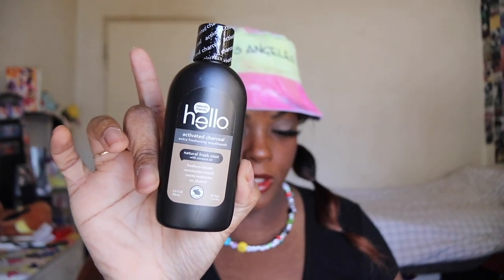It looks like a full size of 16 fluid ounces and it's $5.96. Next up we have a candle — I've already burned it like three times — but this is the WoodWick candle. I have mine in the scent White Teak. The full size is 9.7 ounces and retails for $16.87. That's a lot for a candle.